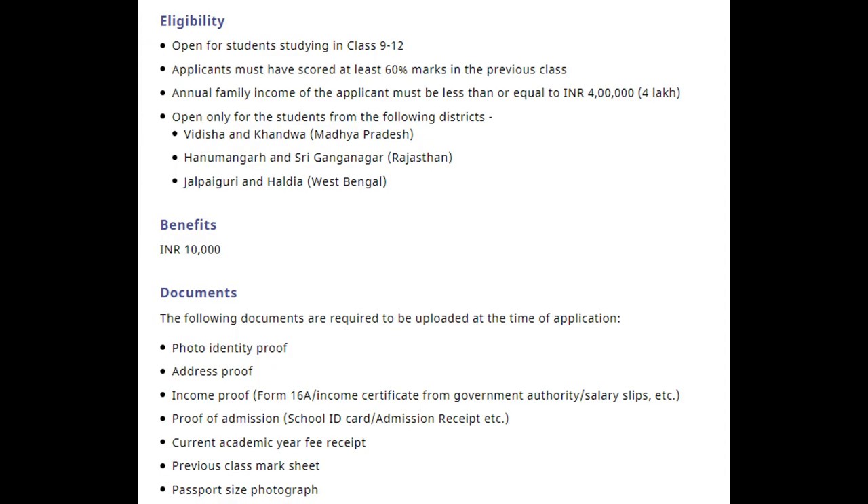Now talking about the eligibility for the Fullerton India Scholarship Program. Open for students studying in class 9th to 12th, applicants must have scored at least 60% marks in the previous class. The annual family income of the applicant must be less than or equal to 4 lakh.